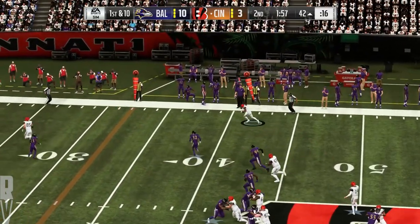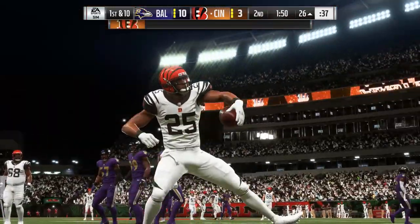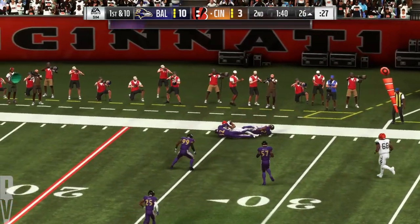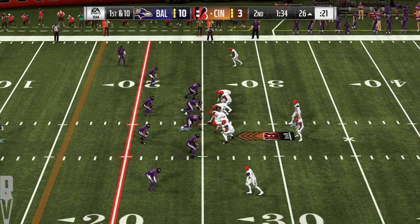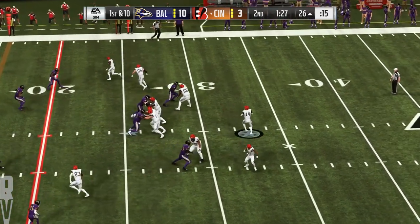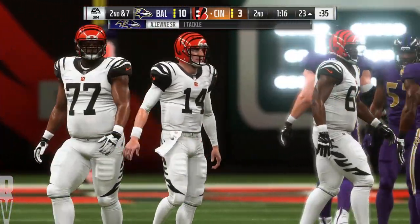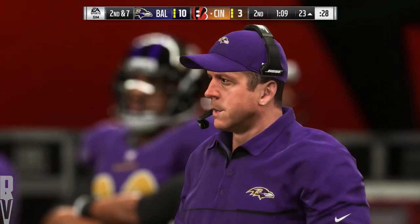On first and ten, here's Andy Dalton — he drops it off for Bernard, and he's going to get this inside the 30. Another nice gain — 16 yards there and a first down again. So many times today's NFL is described as a space game: get your best players into space with the football in their hands. That's why sometimes you just swing it out to your runner, get him in the flat, and let him have a chance to make people miss in the open field. Dalton first and ten — buying time to his left. He'll go down around the 23-yard line; he'll get three yards on the scramble.